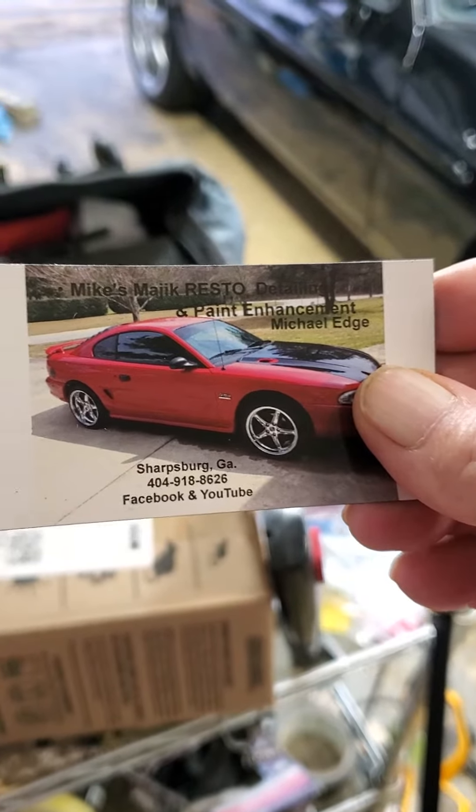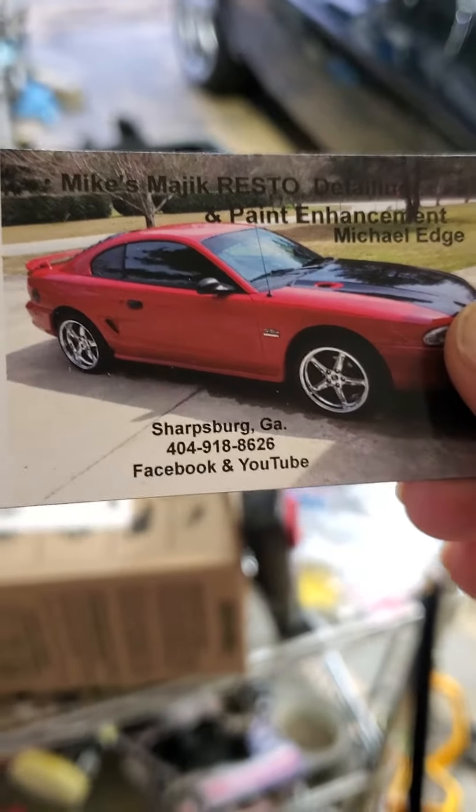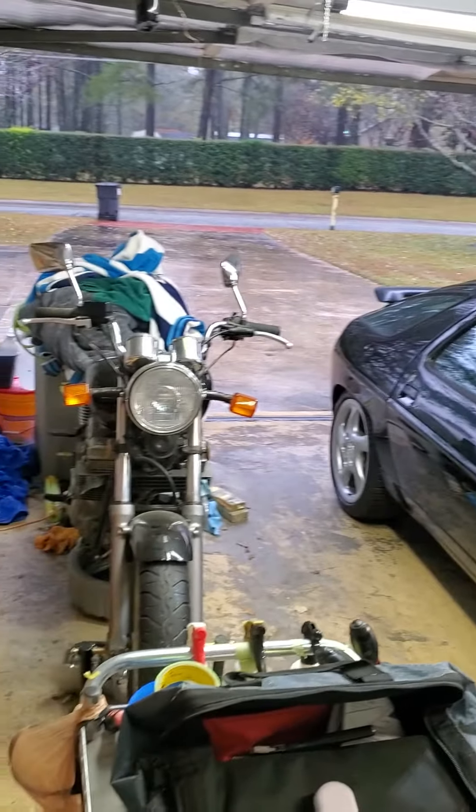Hello, all you internet folks. This is Mike from Mike's Magic Resto Detailing and Paint Enhancement, here on a poopy weather day in Shortsburg, Georgia.